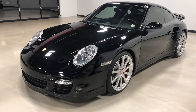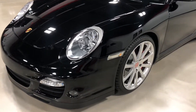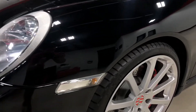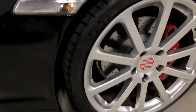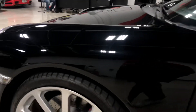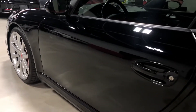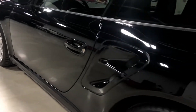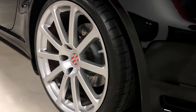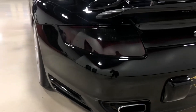Hey everyone, this is Elliot with Exotic Motorsports and this is our 2007 Porsche 911 Turbo with 23,800 miles. The car is in pristine shape, no wheel rash on any of the wheels, and the body is straight. The car originally was a SEMA car for Escort radar detectors, so it has a built-in radar detector and blacked-out tail lights.